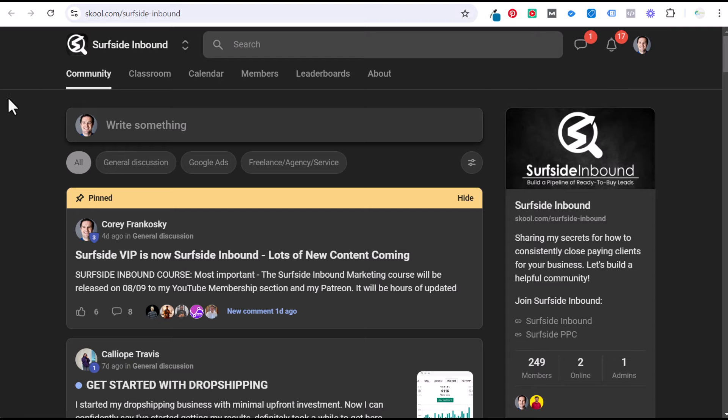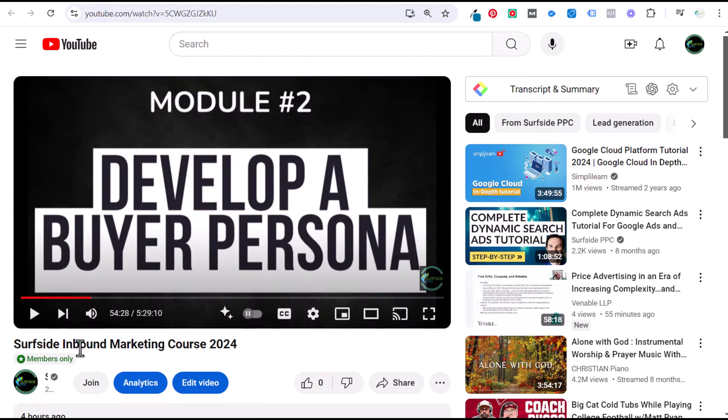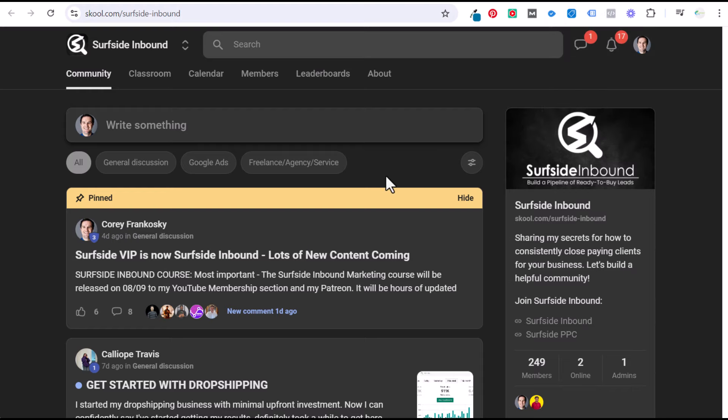When you join, you'll immediately get access to my Patreon — which I just published four hours ago. You can see what I've been working on for the last two months alongside client work: I released a five-and-a-half-hour inbound marketing course covering everything you'd ever need to know about inbound marketing. You can join at patreon.com/SurfsideInbound or through youtube.com/SurfsidePPC. The Surfside Inbound marketing course is five hours and 29 minutes, and when you join you immediately get access to the course. The School community is more of a community — just want to build a group of marketers sharing strategies that are working.